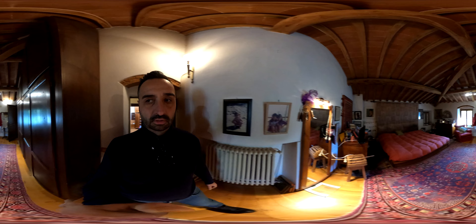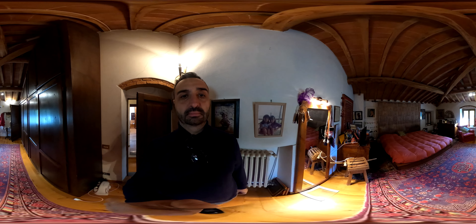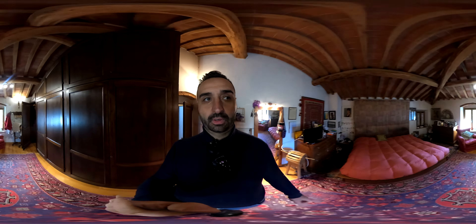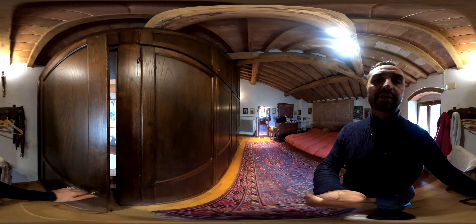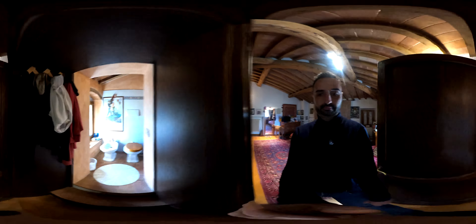We go upstairs now where we find three beautiful bedrooms — one on my right, one on my left, and one in front of you. I take you now into the main bedroom. As you can see, a very large bedroom with two windows — one is closed — and an interesting bathroom that is inside the wardrobe, a small bathroom.